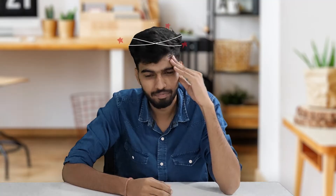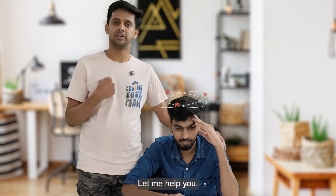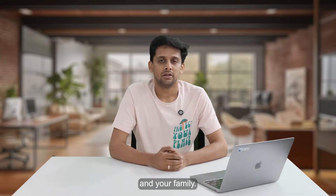Do you know what you need? Don't worry, let me help you. Hi guys, I'm Raghav and I'm the founder of TheHaw. Today we are going to talk about how to choose the best water purifier for you and your family. So let's get started.